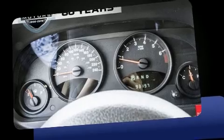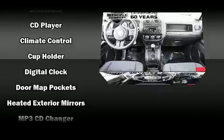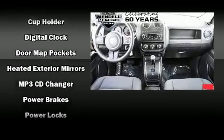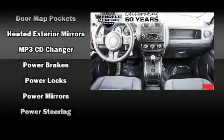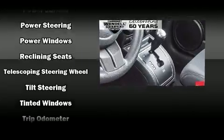Safety equipment has been integrated throughout, including dual front impact airbags with occupant sensing airbag, head curtain airbags, traction control, brake assist, anti-whiplash front head restraints, ignition disabling, and ABS brakes.